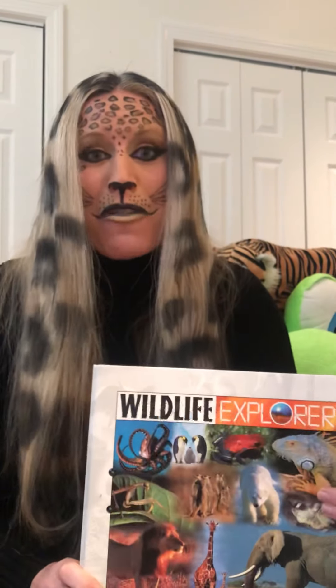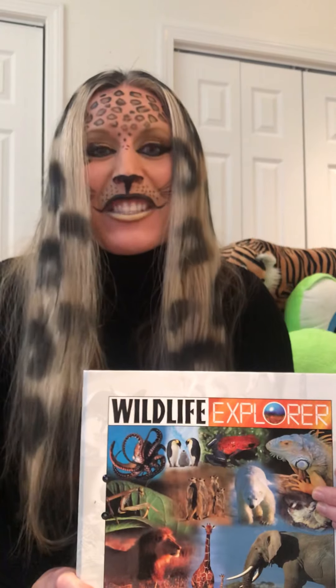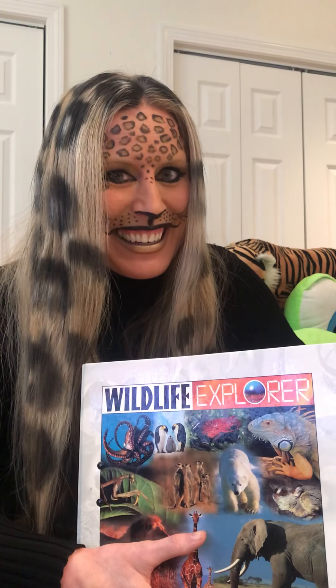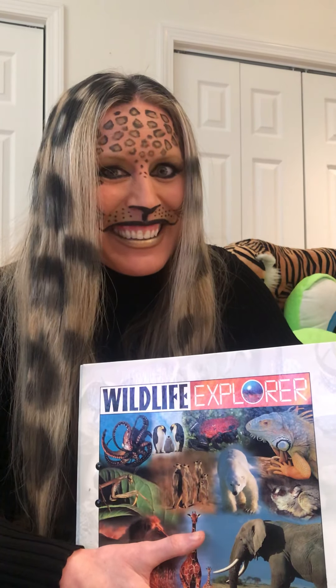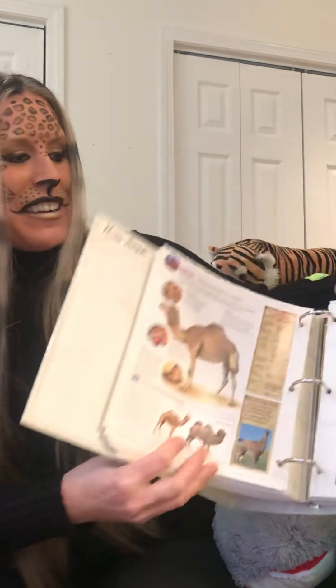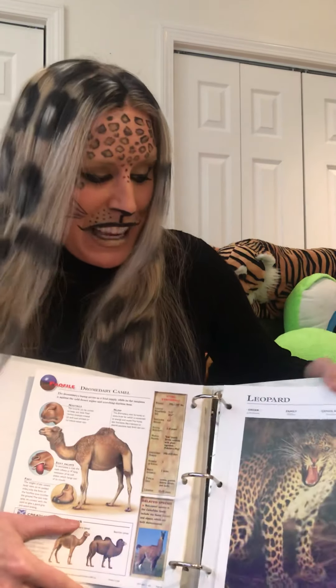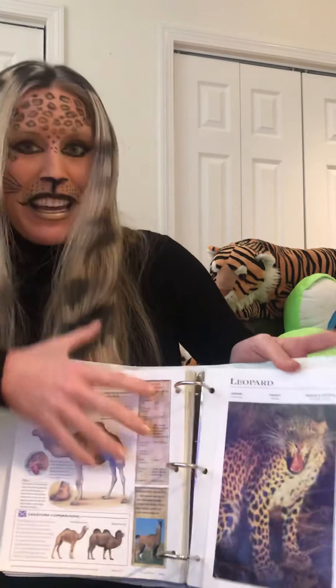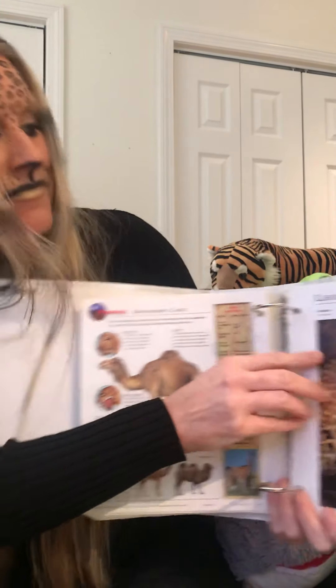So today for our read aloud we are going to read nonfiction — that means it's real. Today we're going to read about leopards. Maybe there'll even be a panther in our reading. This is called the Wildlife Explorer, and inside there are lots of different pages that tell you about all kinds of different wildlife. This page says leopard. Look at this really cool picture.